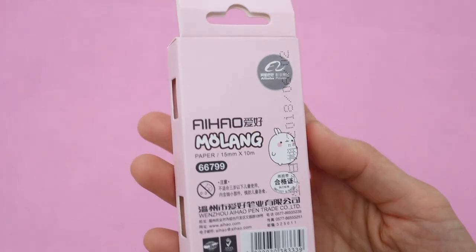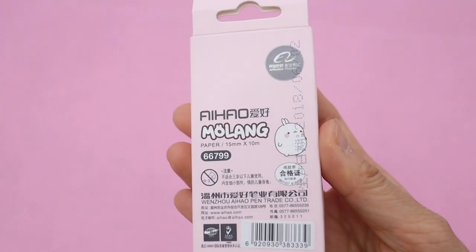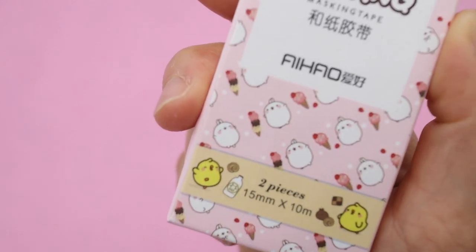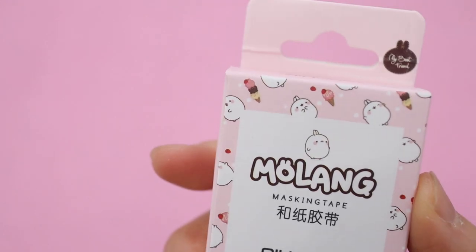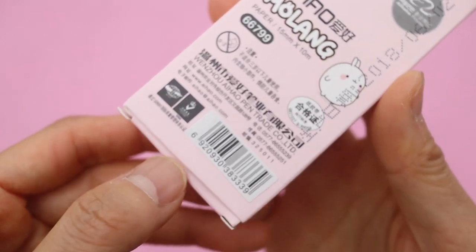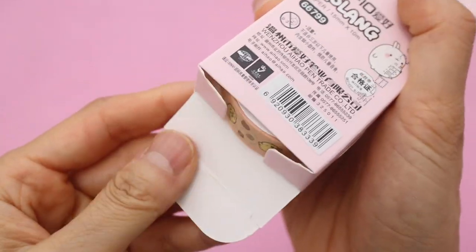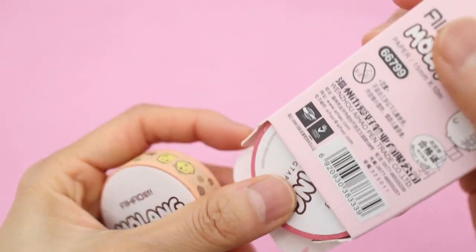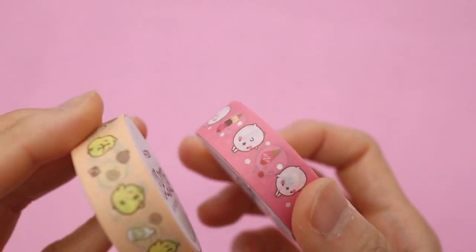Next up we have this set of Molong washi tape. I'm not really sure if Molong is a Korean character or not — I think it's from Korea but I'm not really sure. Leave a comment if you know, but I have seen the cartoon on Netflix and it's kind of like a nonsense cartoon, like the old-school Tom and Jerry cartoons but way cuter. They just do really silly crazy things.